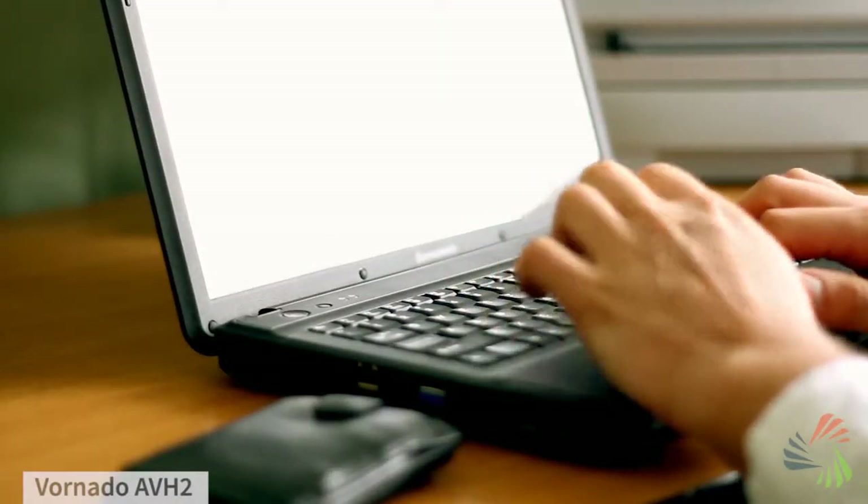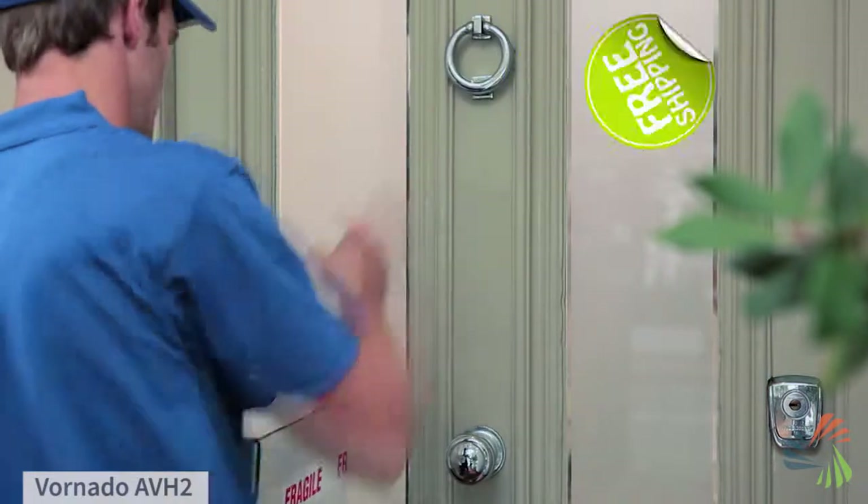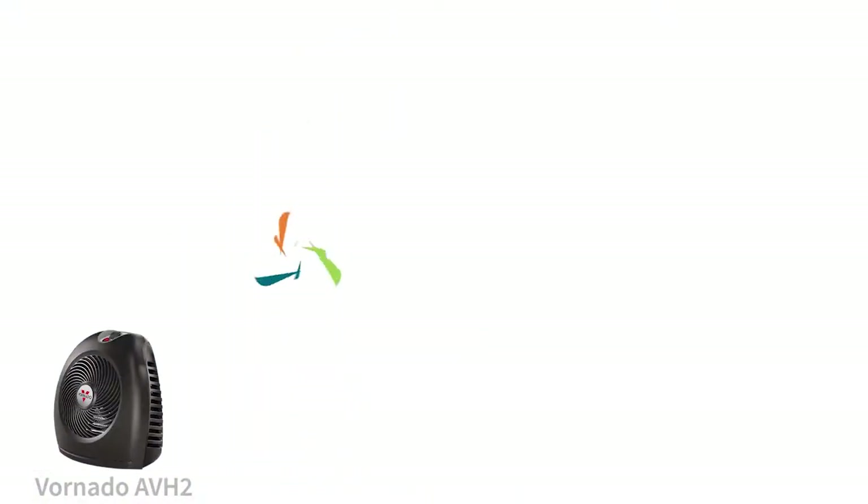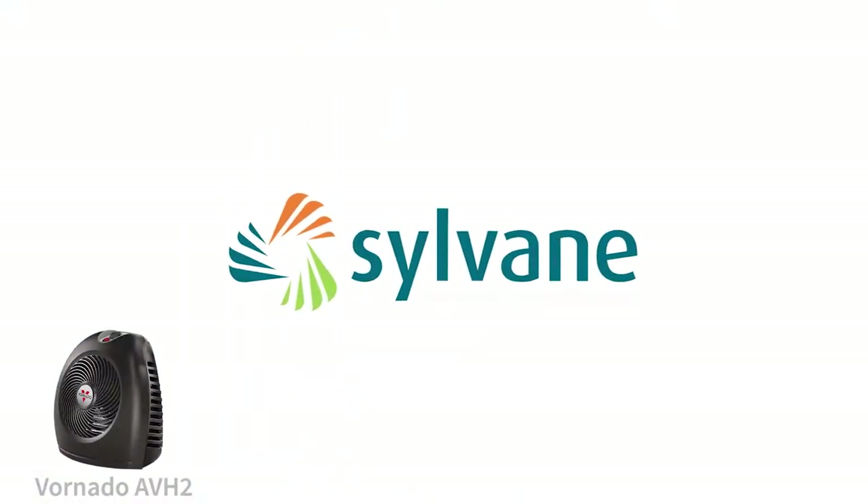And don't forget, when you buy from Sylvain, you get fast, free shipping straight to your door and 30-day no-hassle returns. Beat the winter chill with this space heater from Sylvain. Better air begins with knowledge.